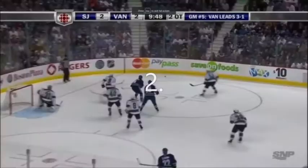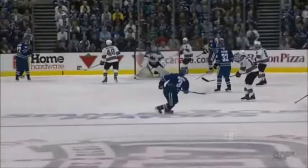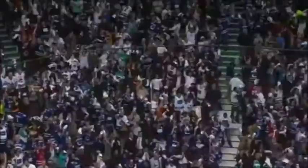To the far corner — Burrows hustles after the puck, works it free to Edler, now knocked down by a high stick — flush back to Bieksa, he shoots — he scores! Kevin Bieksa! 10:18 into overtime — the double overtime goal — and the Canucks, for the third time in their history, will play for the Stanley Cup.